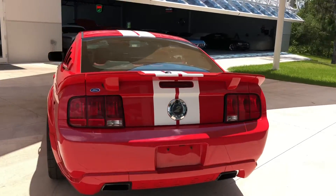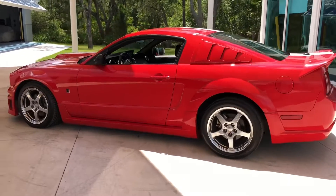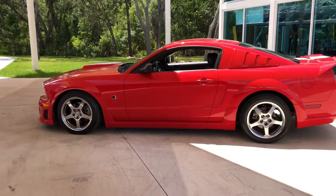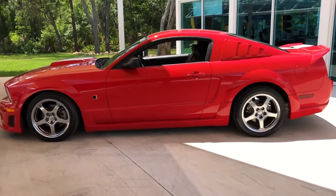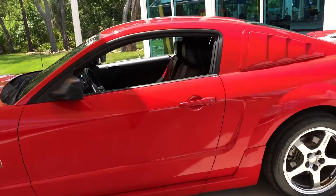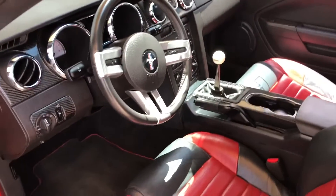Beautiful red, right and ready, got the white racing stripe down the middle. It's got super low mileage, beautiful paint job, and the interior is really cool as well — black and red interior.